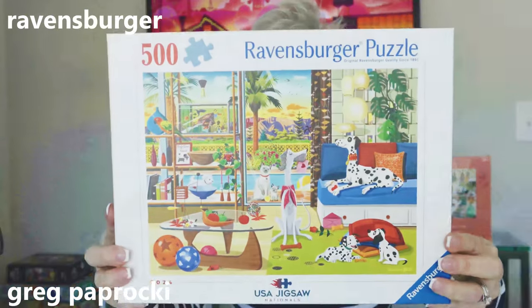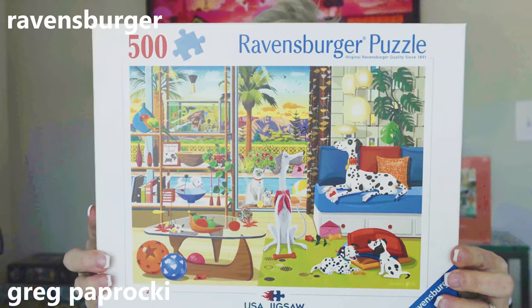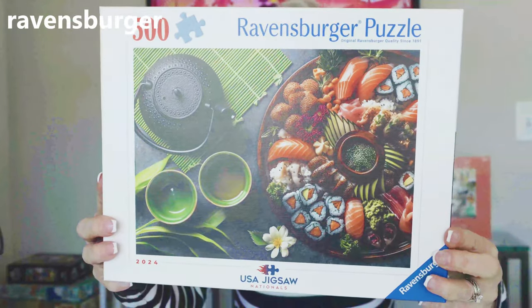Another one by Greg Paprocki. This one is called Pets of Palm Springs and it is 500 pieces. It was featured at the U.S. Jigsaw Puzzle Nationals and it just came online about a week ago, and I snatched it up. And this last Ravensburger puzzle is called Evening Sushi — it is 500 pieces. This is a stock photo but I really liked it, so I put it in my cart. This was also featured at the U.S. Jigsaw Puzzle Nationals.